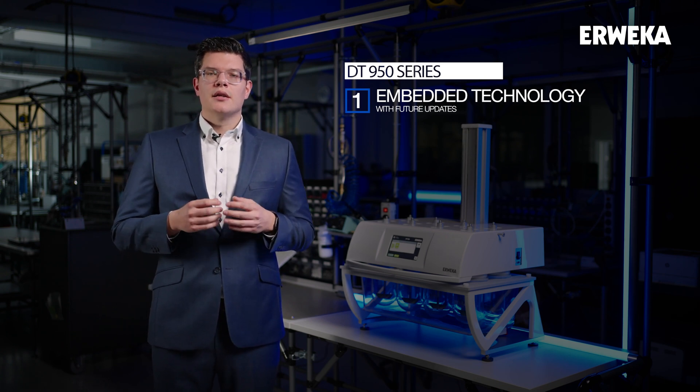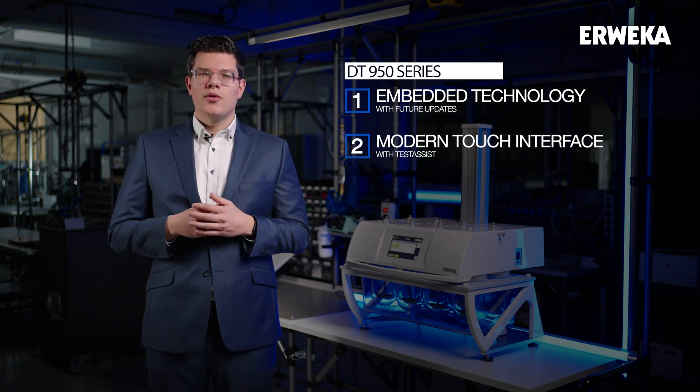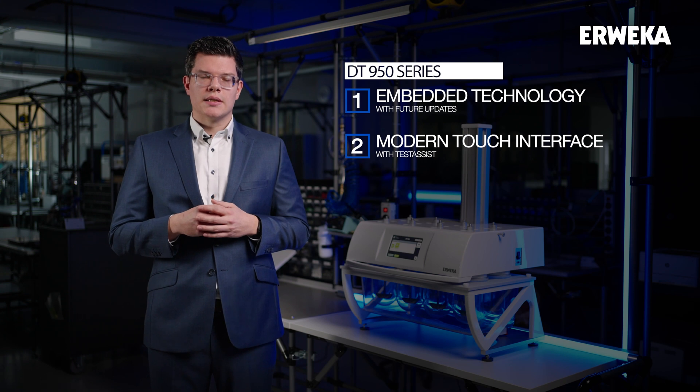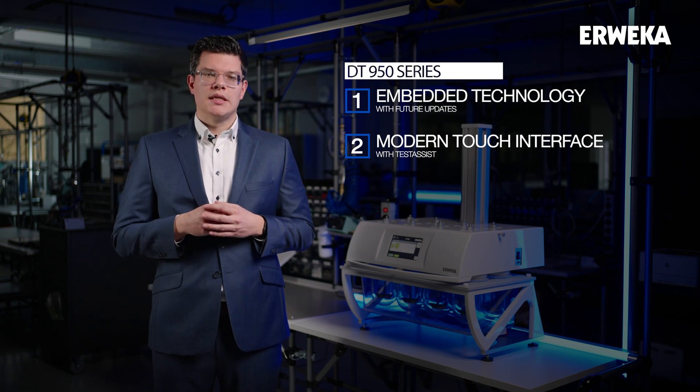Second, the touch display is not just a substitute for physical buttons, but it is the gateway to the new embedded technology of the DT99050. Our new touch assist is the perfect partner for dissolution testing, guiding anybody who uses the device with simple steps through the dissolution testing process on the DT99050.